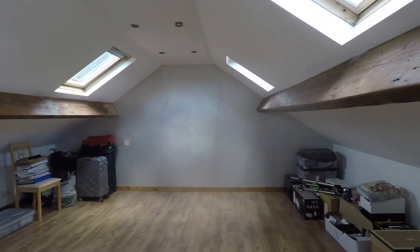That concludes our tour for this property. If you have any questions or if you're interested in viewing the property, please just give the team a call and they'll happily help you further. Thank you for watching. Bye.